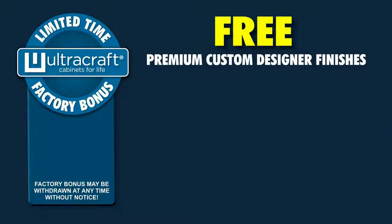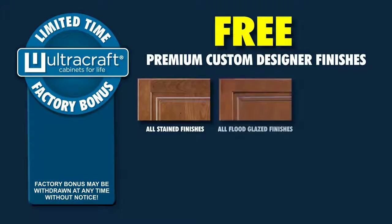Premium custom designer finishes are the crowning touch of any custom kitchen, and we are offering them to you at absolutely no charge. That's right — your choice of any premium designer finish option, including all stained finishes, all flood glazed finishes, all highlighted finishes, all burnished finishes, all enamel finishes, and all glazed enamel finishes.